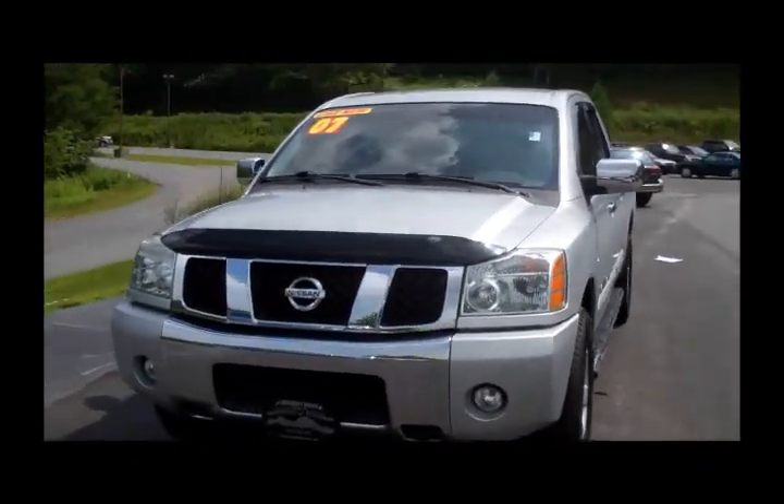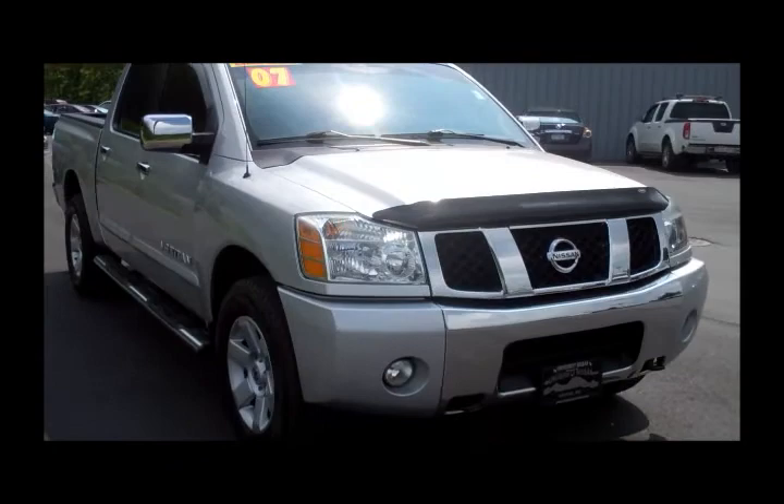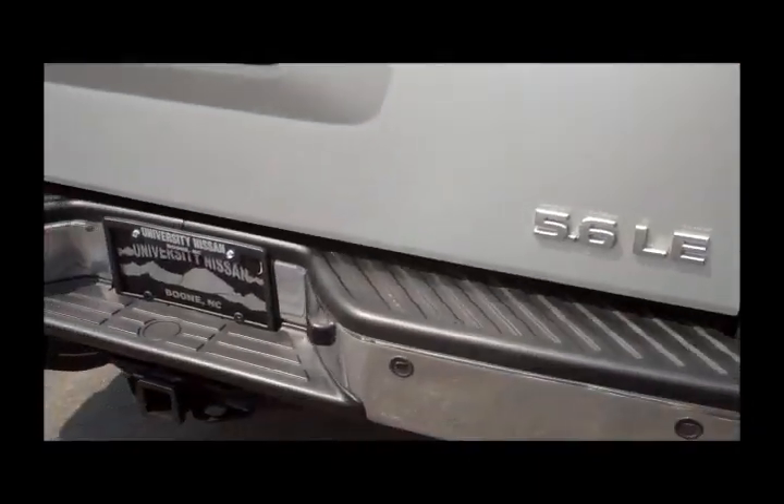This has got all the options, including the 5.6 liter V8 engine, which has an enormous amount of torque, in case you need to tow anything that weighs a lot more than you do. We've also got the Utilitrack system and the bed extender in this Titan, as well as the towing package.